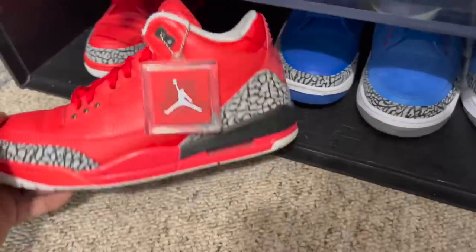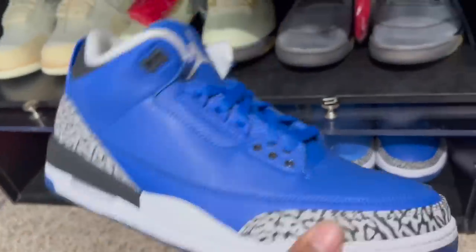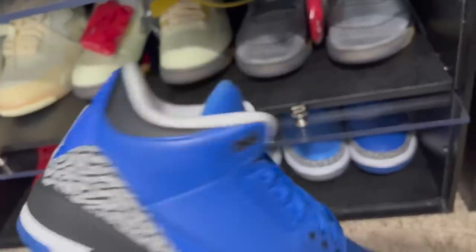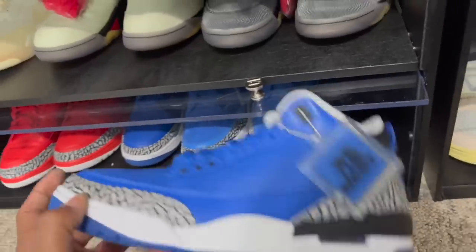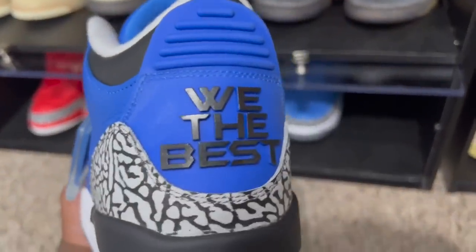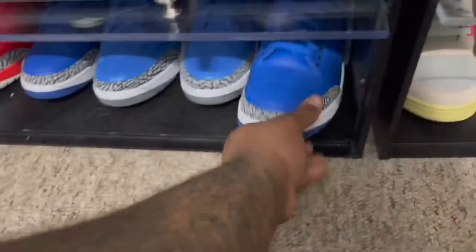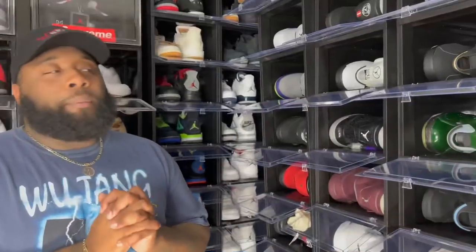Down here we got the Cali's and the We The Best. Cali is dropping a Jordan in 2022 and I believe it's actually going to release to the public — it's the year of the Seven. I don't think Cali is going to drop a retro Seven but we'll see. The We The Best joints are nice and we got the suede ones as well.